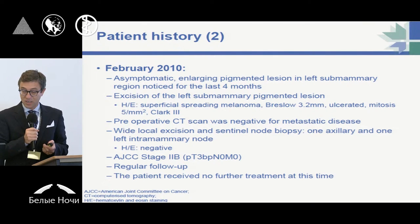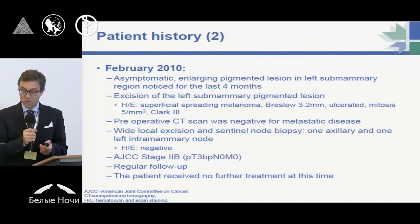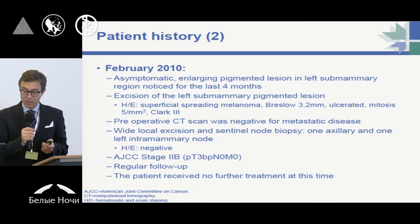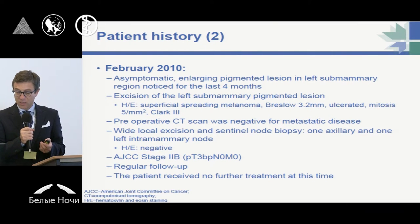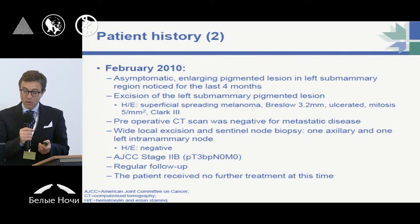The preoperative CT scan was negative for metastatic disease, so she underwent local excision and sentinel node biopsy, showing negative lymph nodes in the intramammary nodes and the axilla. The final stage was 2B, since it was a T3B for ulceration and mitosis, with no lymph nodes involved and no metastasis. She underwent regular follow-up and received no further treatment at this time.